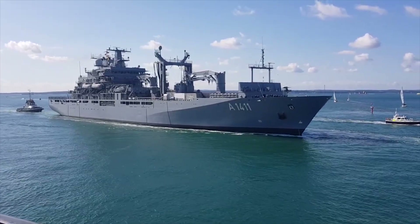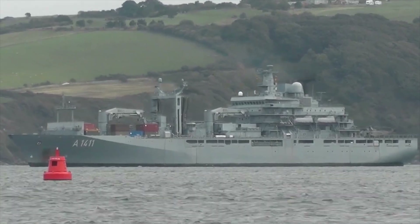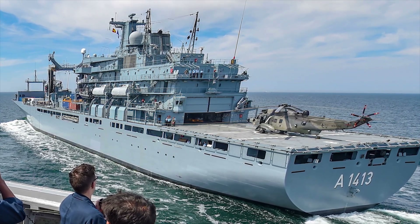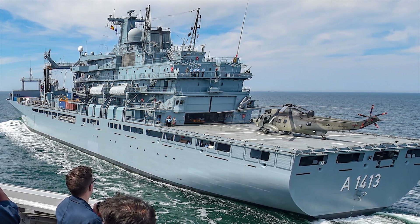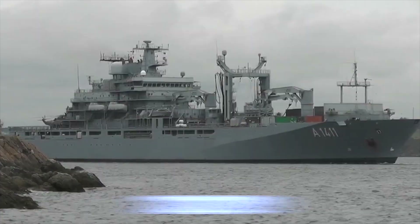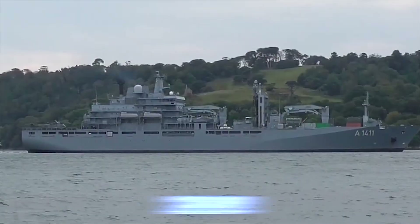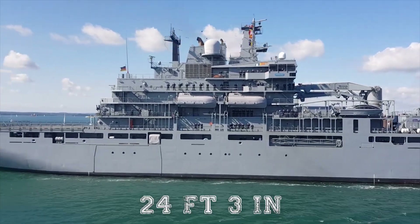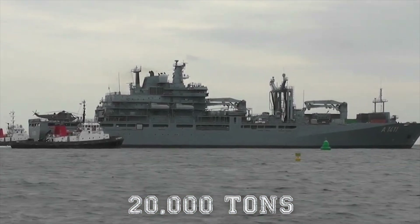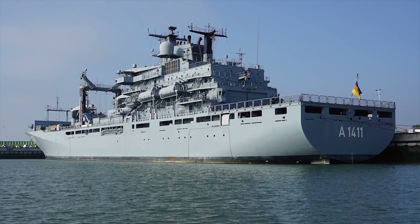Berlin. The Type 702 Berlin-class replenishment ship is a series of replenishment ships designed and built for the German Navy. The auxiliary replenishment ships are designed to provide logistics and medical services support to combined task forces. The Berlin-class has an overall length of 569 feet 10 inches (173.7 meters), a beam of 78 feet 8 inches (24 meters), and a draft of 24 feet 3 inches (7.4 meters). The displacement is 20,000 tons, and the vessel can accommodate 237 personnel, including ship and helicopter crew and patients.